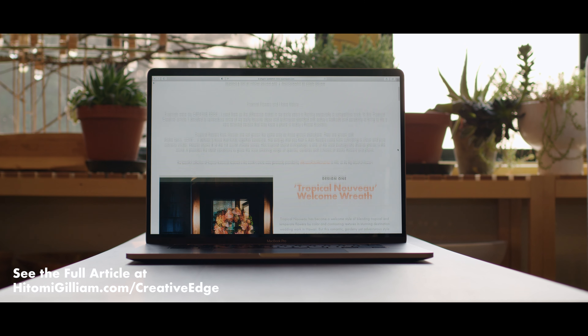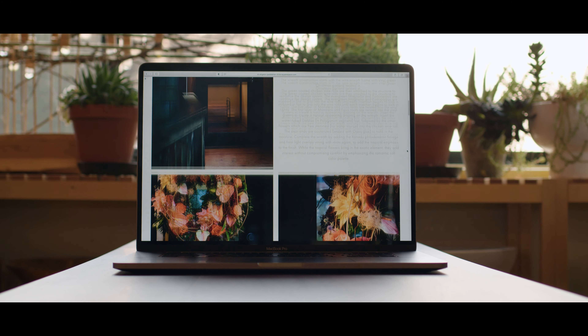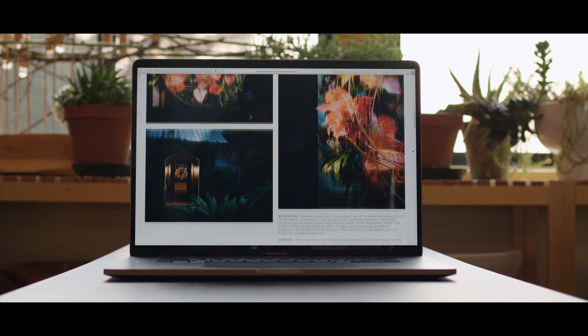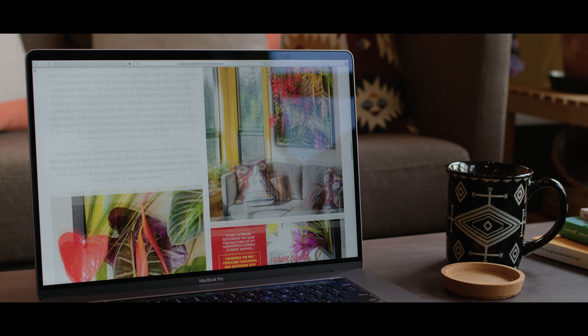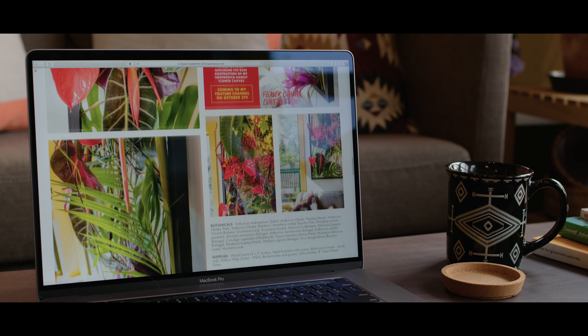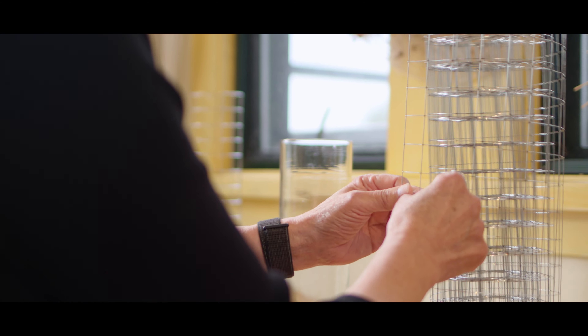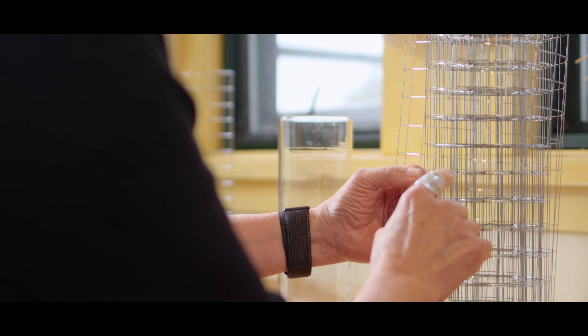To read this month's full article, please visit hitomigilliam.com/creativeedge. You'll see multiple images of all three designs along with the accompanying article for more insight, as well as a list of botanicals and supplies used to create each of the three pieces. Look for two upcoming tutorial videos from this month's article right here on my YouTube channel.